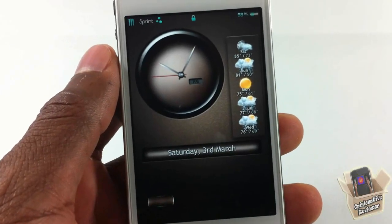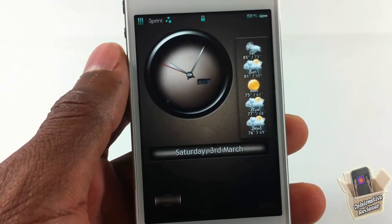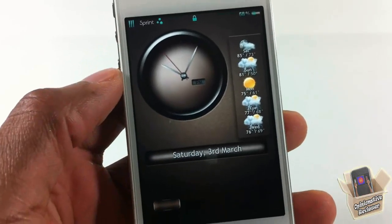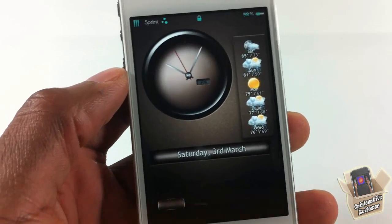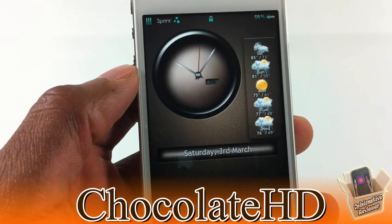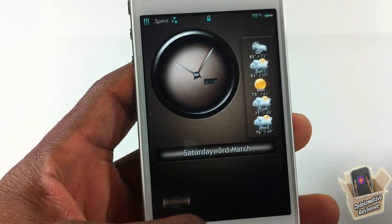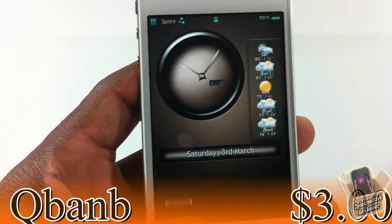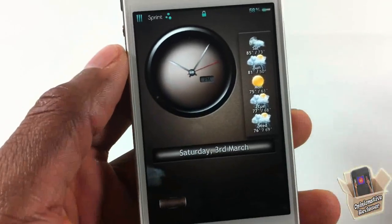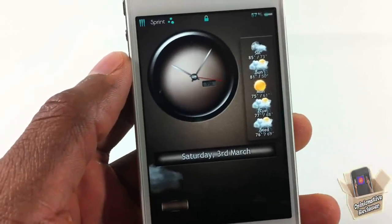Opinionated review ahead — I got a theme review for all you sweet tooth people out there. If you have a sweet tooth, this is definitely a theme for you. This one is called Chocolate HD, it's by Q BAM — I think that's how you pronounce his name, I'll have it on the screen or in the description. It's a nice clean chocolate theme.